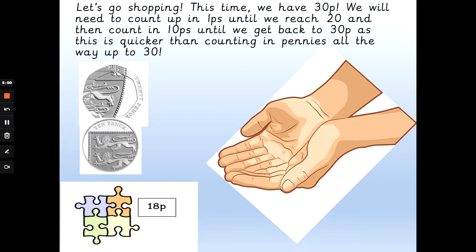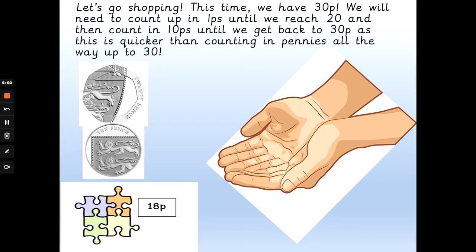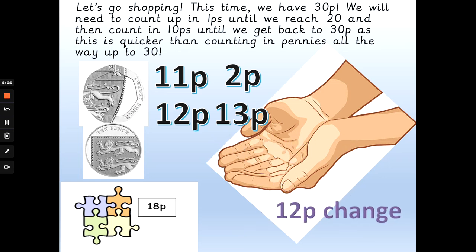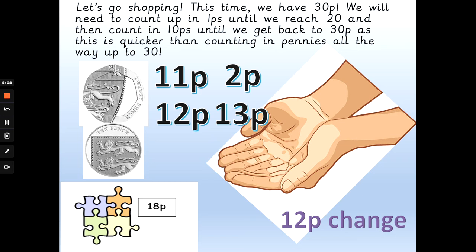This time we've got 30 pence and the jigsaw costs 18p. How many pennies get us back from 18 to 20, and then give the 10p back? Would we get 11 pence, 2 pence, 12 pence, or 13 pence change? The answer is 12 pence change. So: 18p, 19p, 20p — 20 add 10 is 30 pence. 12 pence change.